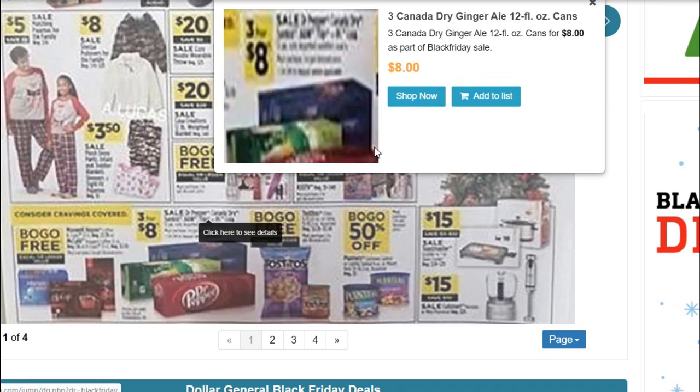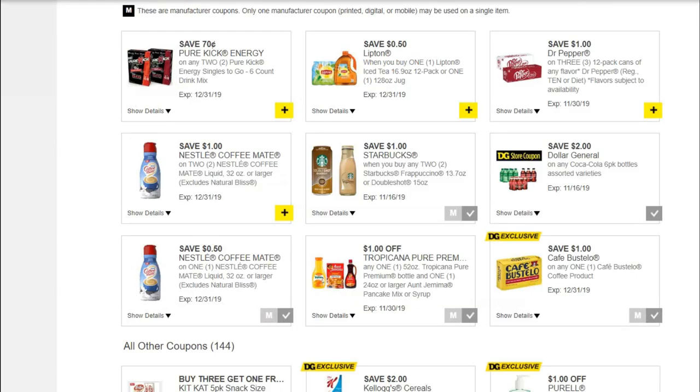They're also going to have three for $8 on 12-packs of cans — looks like Canada Dry, Dr. Pepper, and something else — maybe Coke or Pepsi. So if you wanted to wait until Black Friday to stock up on those items, that would probably be best. Three for $10 on the Pepsi or Mountain Dew.